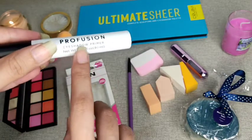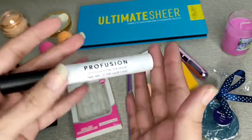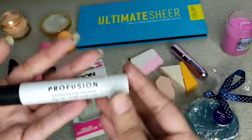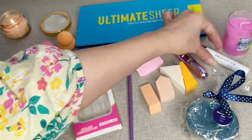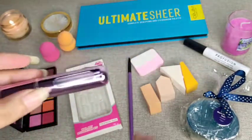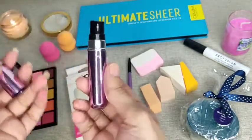Our next product is an eyeshadow primer from the brand Praréfusion, which is very attractive. If you use makeup, you will know that the base is very important. And I also thought — why not include an atomizer? So this atomizer will be very helpful.